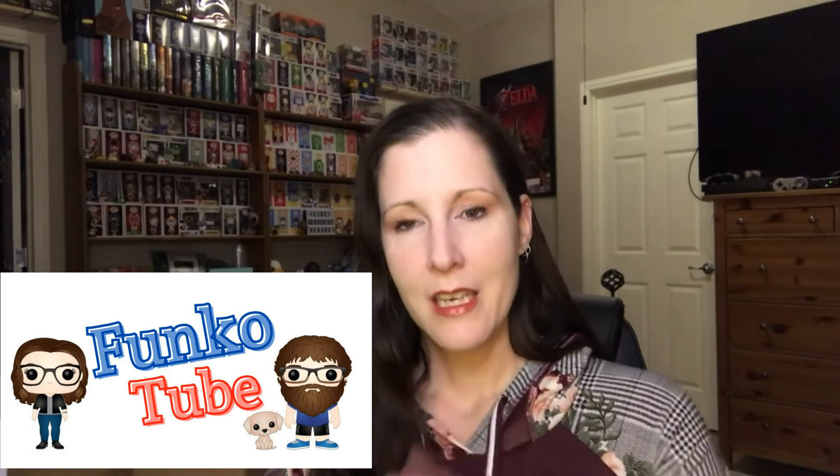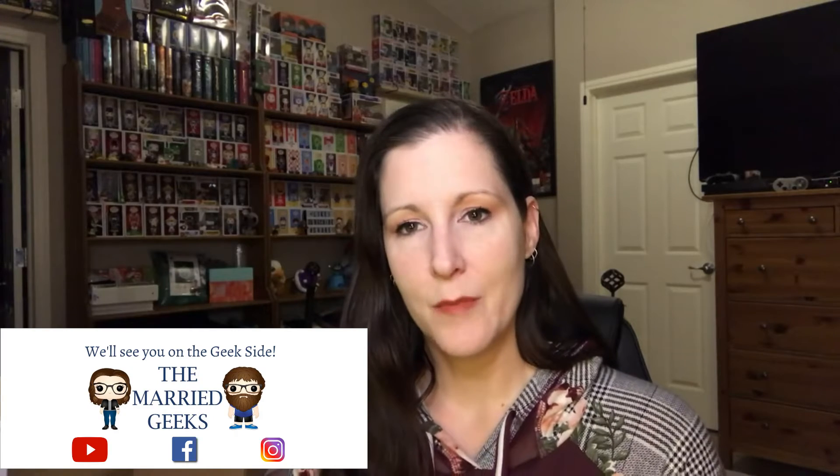That is all I have for you guys today. If you haven't yet and you're a Funko creator, make sure you go to FunkoTube on Facebook — awesome community run by the Married Geeks. Definitely check it out; we support each other, you can post your Funko Pop related videos, there are questions, and every Friday one of the YouTube creators gives newer channels tips to help improve their own channels. Until next week, stay safe and see you then!